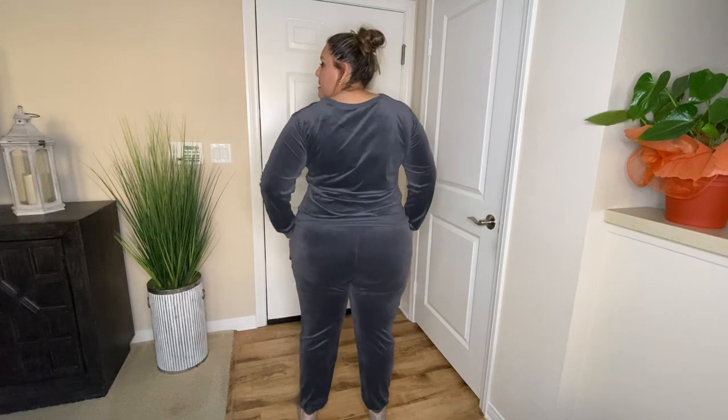This is a 2X and I honestly think I probably should have sized down if I wanted it a little snugger so it would fit closer to my body. But overall it is a nice set. I like the way it feels, and this is the last outfit.